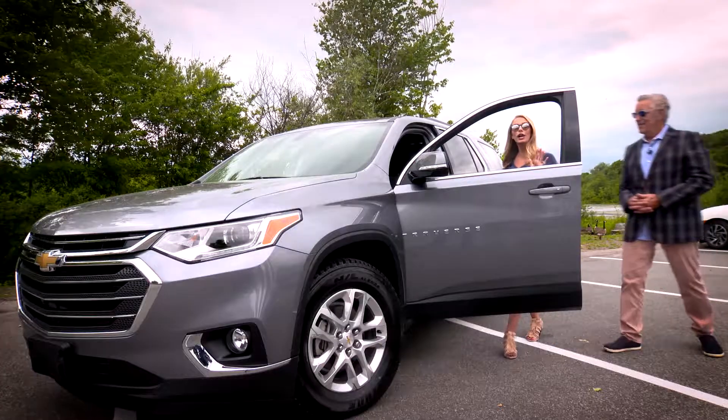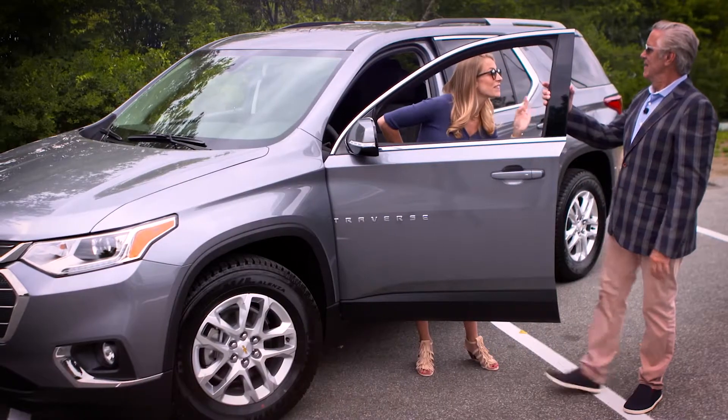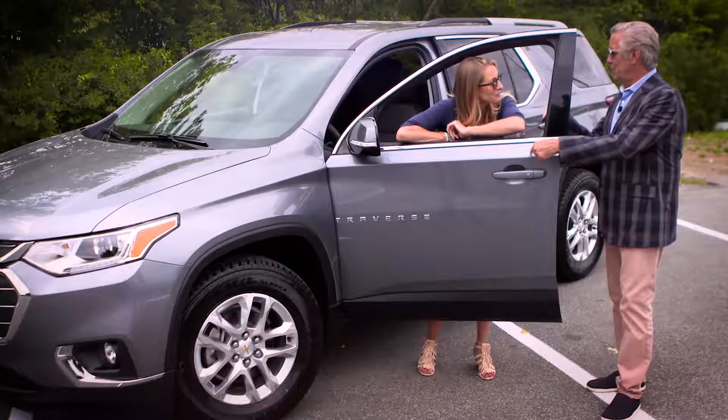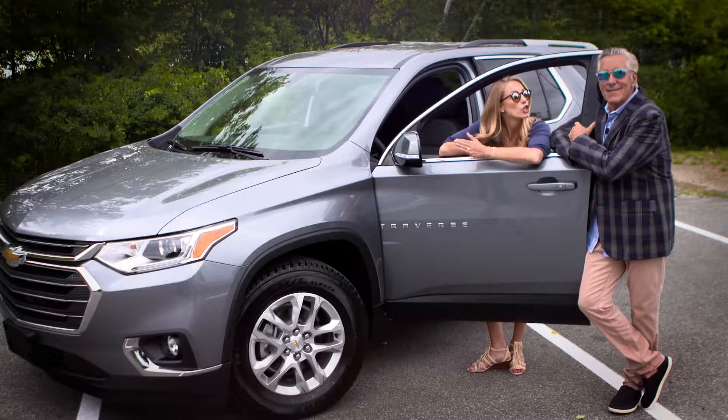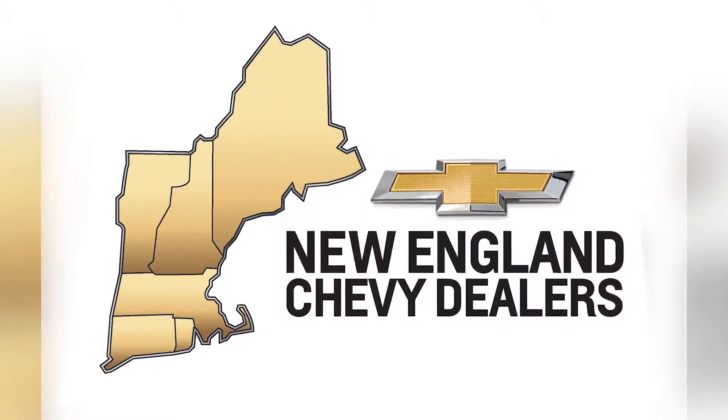I've got myself a growing family and I need a car that can get me everywhere we need to go safely and easily. You're in luck. The Chevy Traverse does it all. From hands-free lift gates to hidden storage compartments, you're going to get where you need to go with everything you need to bring. Check out the brand new Traverse at your New England Chevy dealer.